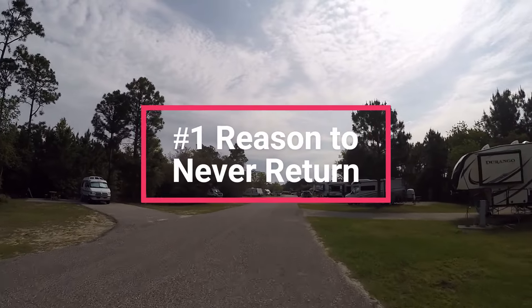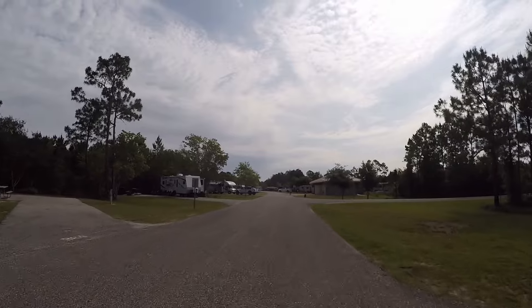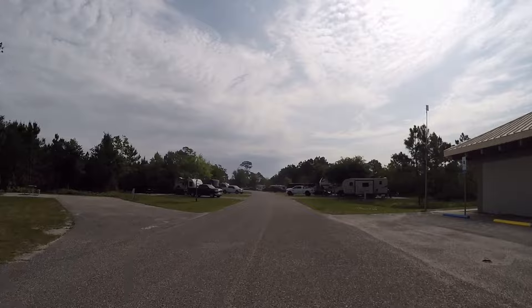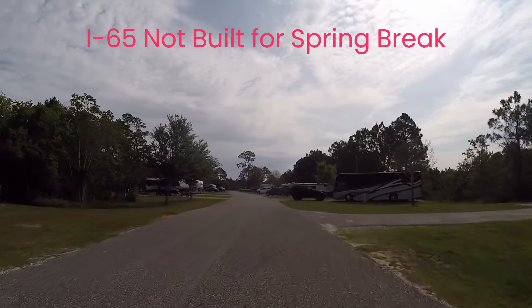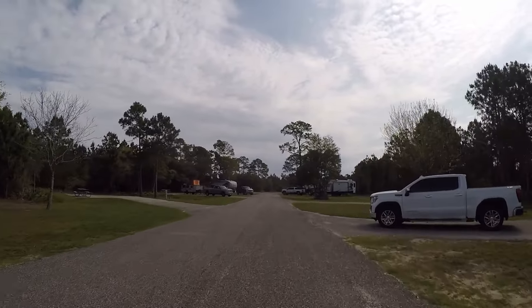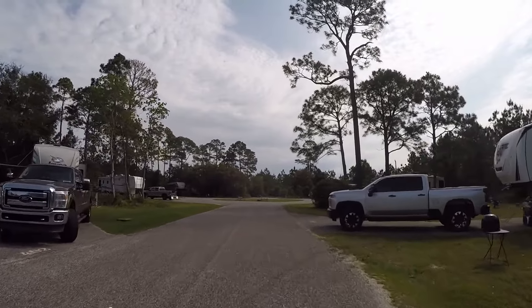So why would we never return to such a great campground? Our brood has traveled to Gulf State Park a few times, but we're never going back. As much as we love it here, there is one thing that will keep us away. The drive down I-65 is brutal. During spring break, travelers from Alabama, Tennessee, Kentucky, and all the Great Lake states drive down I-65 with one destination in mind — the Gulf of Mexico, beautiful beaches, and warm water.